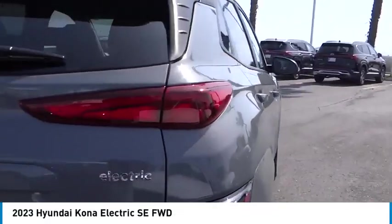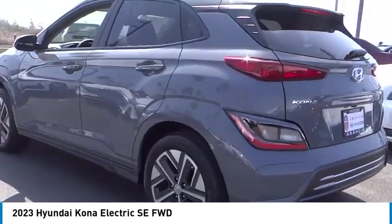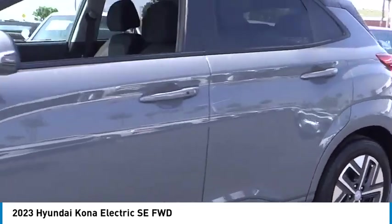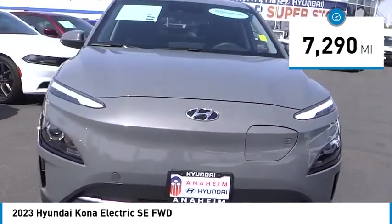Don't miss this great vehicle. It's equipped with great features. You'll want to take this vehicle home. Make a great choice today. Visit the dealership today and see this vehicle first hand. This vehicle has less than 8,000 miles.